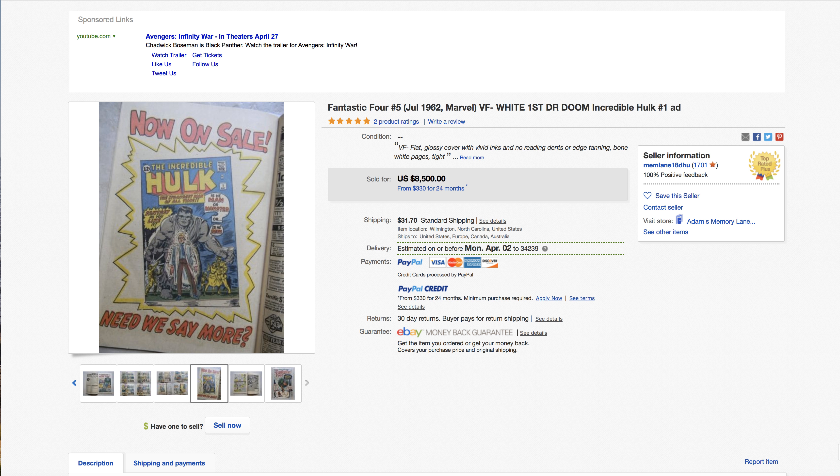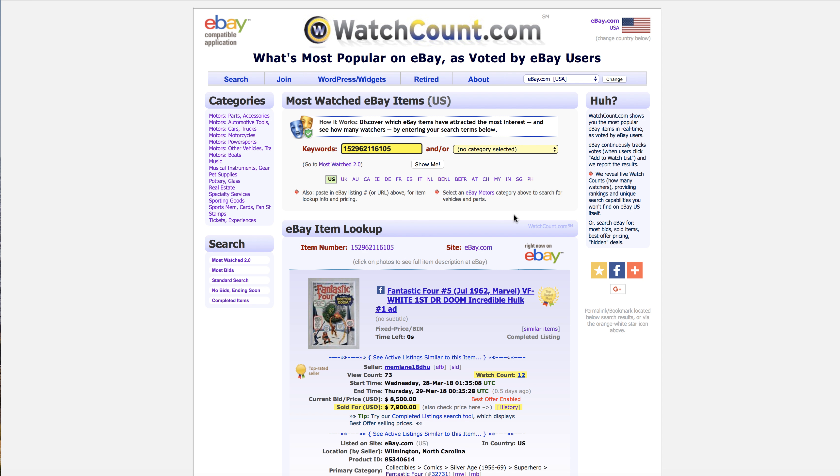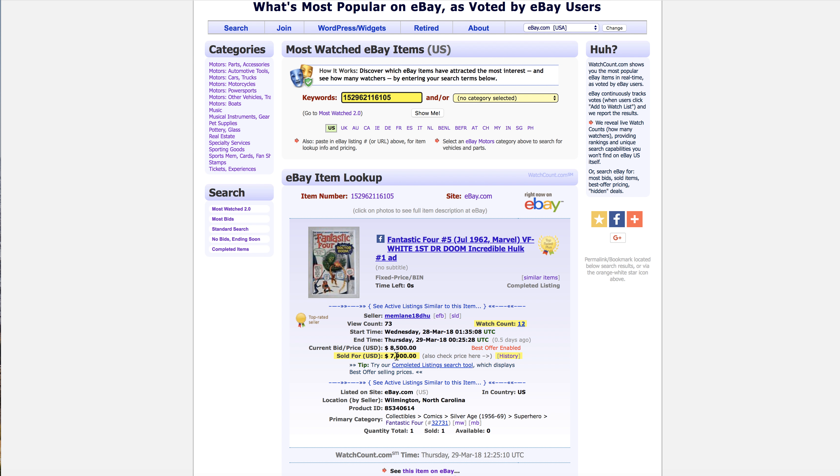Let's see what the final price is. It is $7,900. Is that a reasonable price for something that is around 5.5? Hard to say.